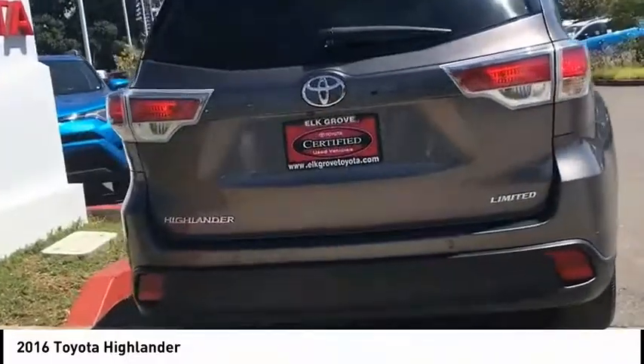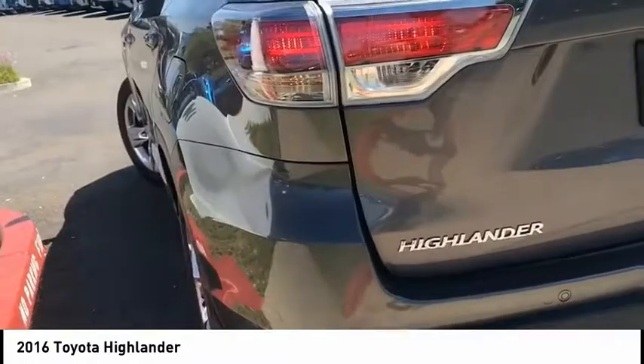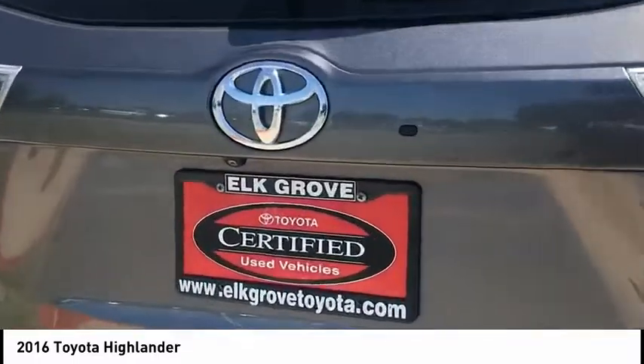This vehicle has less than 40,000 miles. Here are some of this vehicle's great options: electronic stability control, power lift gate, brake assist, traction control, remote keyless entry, fog lights, speed control, power moonroof, ventilated front seats, and four-wheel disc brakes.